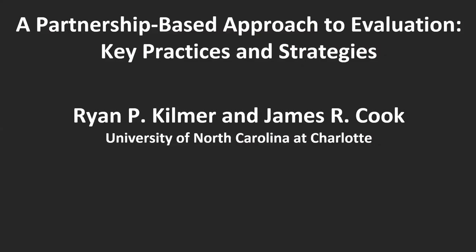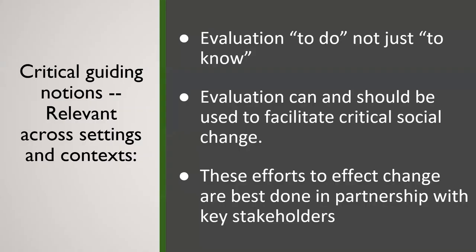I'm going to provide just a 30,000-foot overview of this partnership-based approach and highlight some key strategies. These are methods that Jim and I have used for upwards of two decades in our work with various community partners. As we talk about this, it's important to highlight some basic propositions — first off, our approach to evaluation is about doing something, not just knowing something.